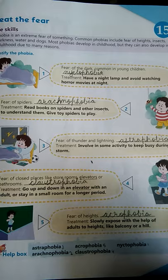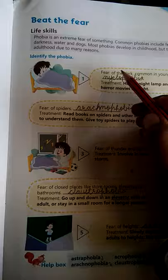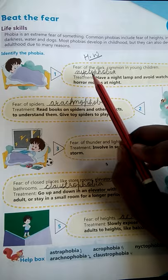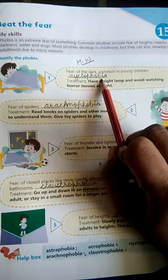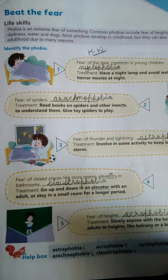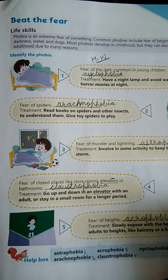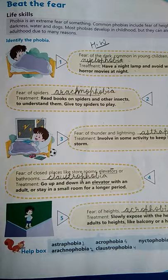So chapters 13, 14, and 15 complete ho gaye hain. In the next video we will do the next chapter. Notebook mein kya note down karna hai? Aap yeh chapter note down karoge: Fear of dark — Nyctophobia, is tarike se name likhna hai. Treatment aapko nahin likhna, woh aap book se learn kar lena. Learn 100% karenge. So these chapters complete ho gaye — in the next video we will do next chapter. Till then stay safe, stay home.